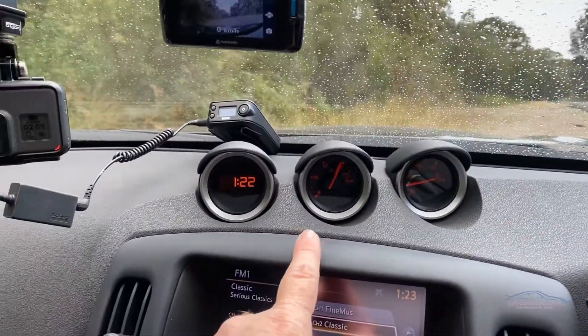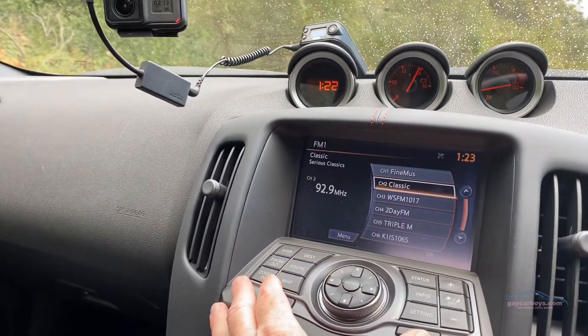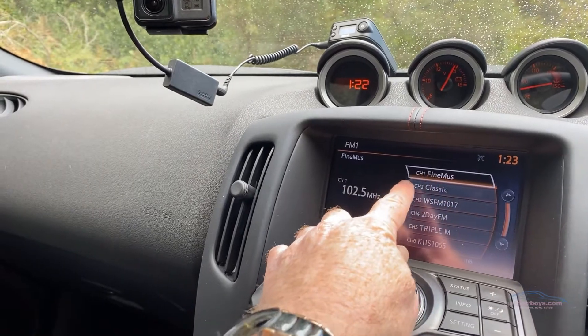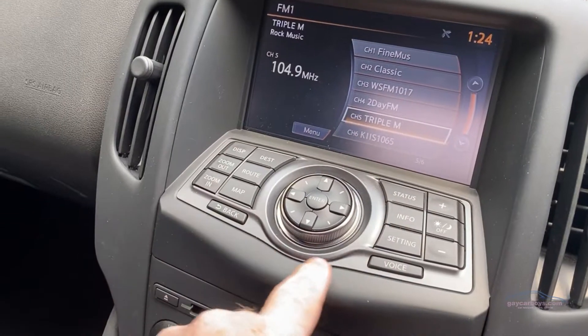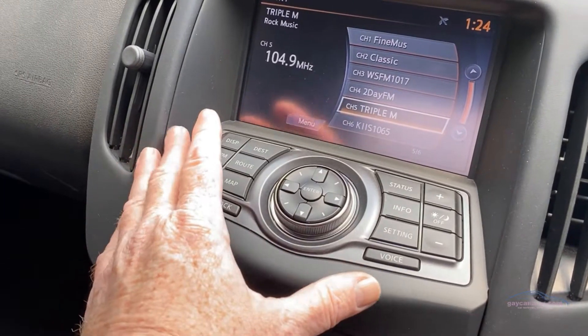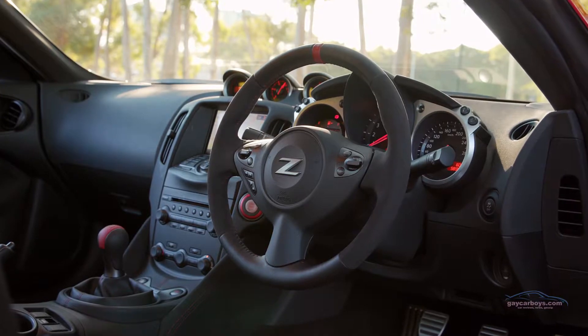There's some nice red stitching and this rather old-fashioned looking infotainment system. It is still a touchscreen, so I can still go to whatever function I like, but this affair here, which is typically Nissan, is slightly clunky. It's a little bit removed now from what most car companies are doing.